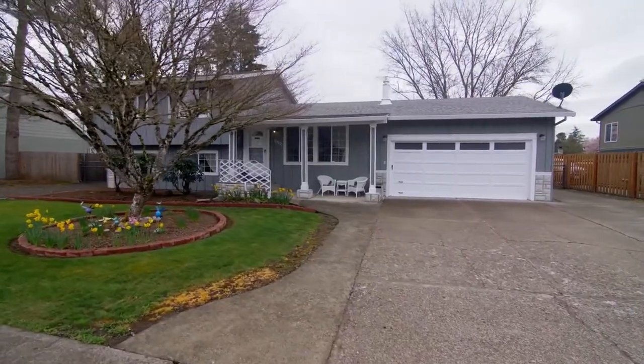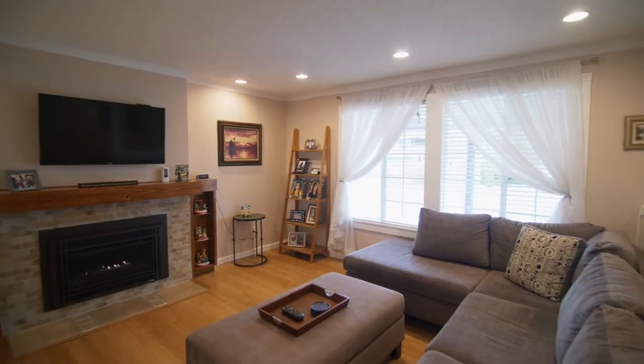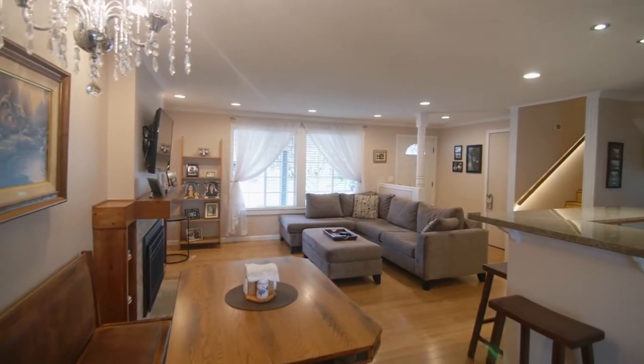A covered front porch invites you inside where you can gather in the great room by the gas fireplace and wood mantle. Enjoy the updated interior with wood floors and abundant natural light.